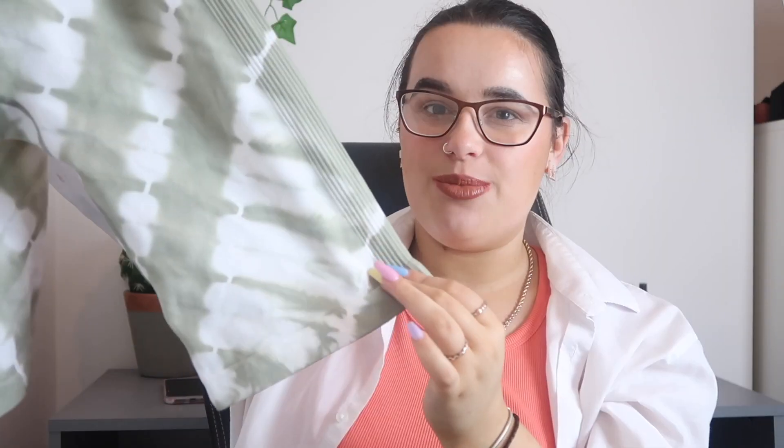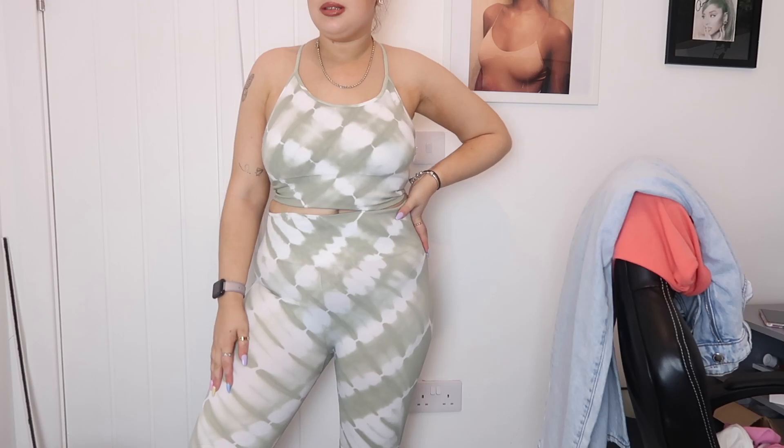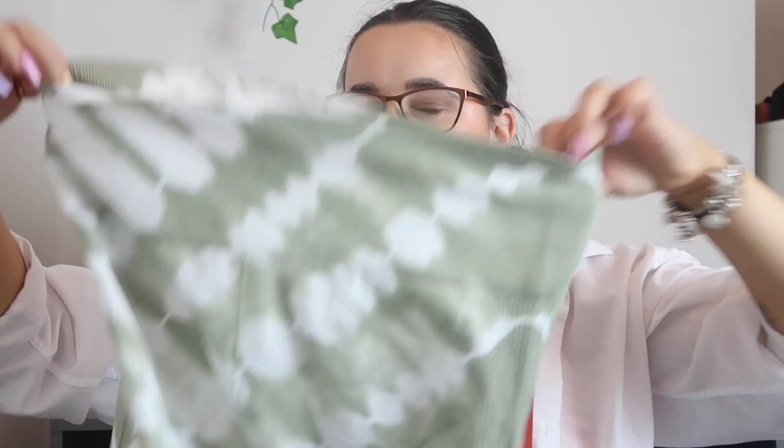I also got the matching gym shorts. I really like these — the quality is so good and they're so thick. I got these in a size medium and they were £8. Once again, these are made using recycled plastics from the recycled range. I feel like these two as a set are going to look so cute in the gym, especially now that it's so warm.